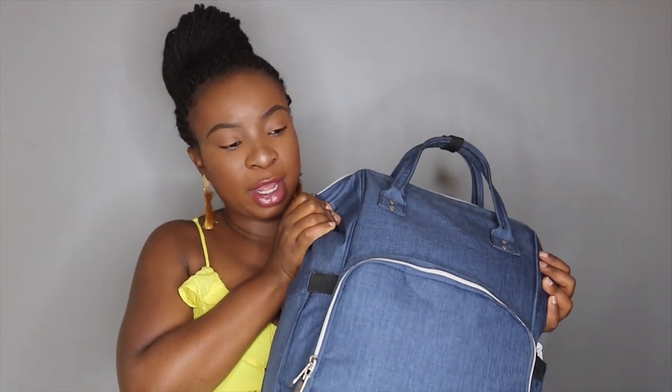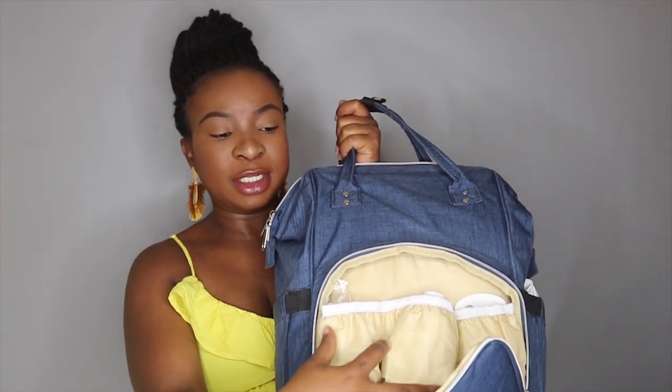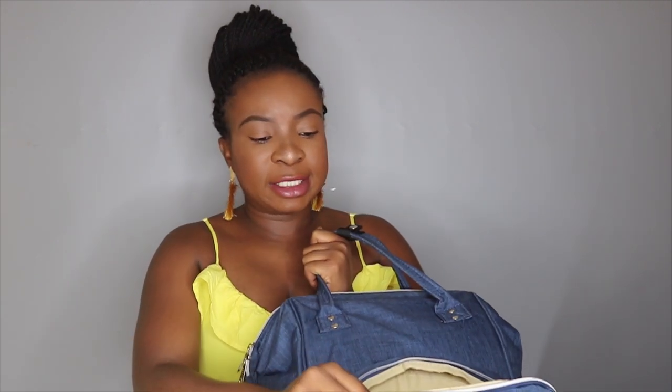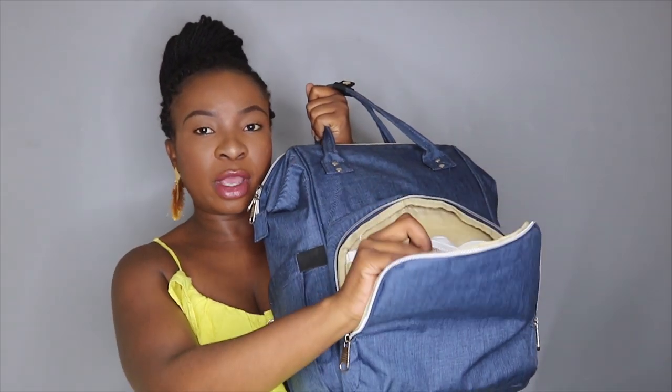I'm going to start with this pocket here, which is an insulated bottle holder. I'm not taking any bottles to the hospital since I'm going to be breastfeeding, but I did try to fit my Tommy Tippee bottles in here and they fit perfectly in all three slots — even the big one — and it still closes.